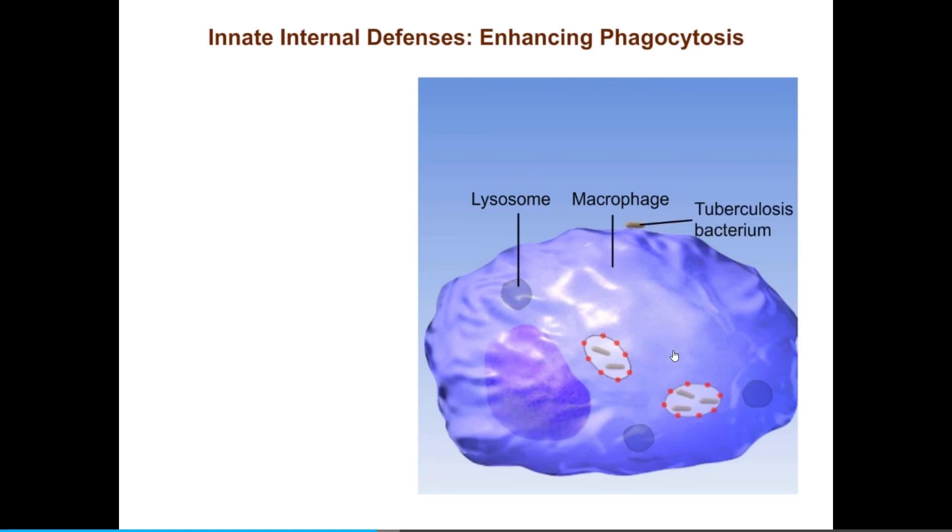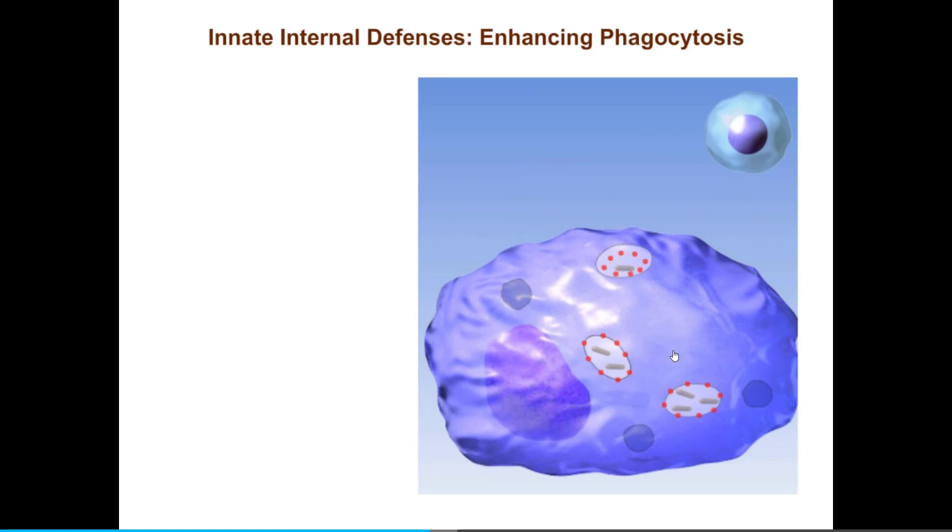The bacterium that causes tuberculosis is known for its ability to hide out and replicate inside macrophages. In response to such bacterial strategies, the immune system has evolved a counter-strategy: certain T cells of the adaptive defense mechanisms can enhance the entire killing process within the macrophage. This enhancement only happens when the macrophage presents antigen from such bacteria to the T cell. The interaction between T cells and phagocytes is another example of the interaction between innate and adaptive defense systems.